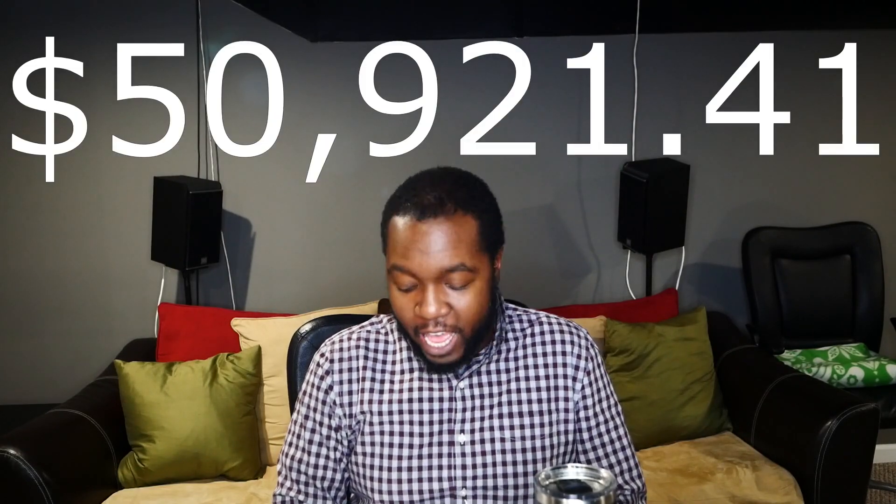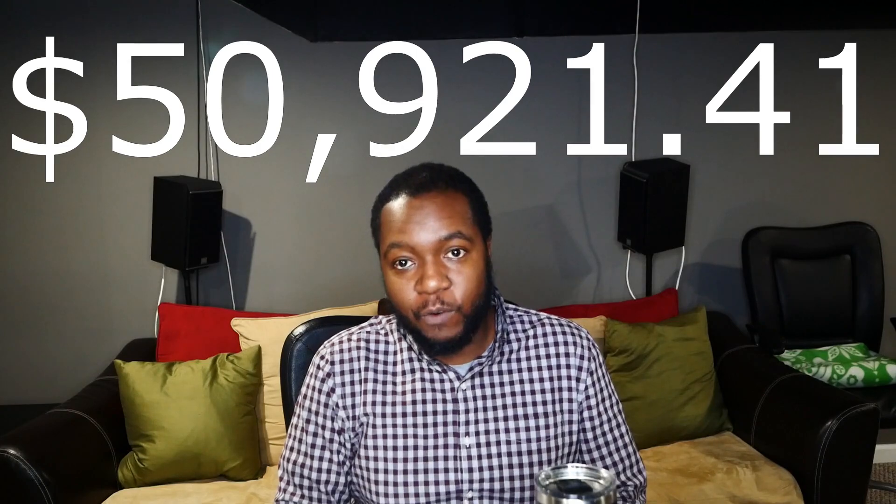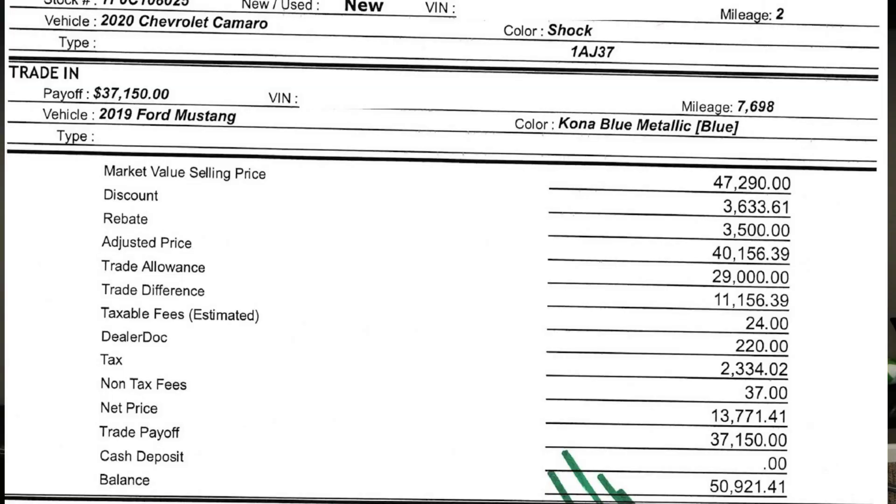That number is slightly adjusted because I have to account for the negative equity I had with the Mustang. The negative equity on my Mustang added an extra $8,150. So adding that to the $42,771.41 gives a grand total of $50,921.41 — that's what I walked out of the dealership paying for the Camaro, which is very close to MSRP plus taxes.